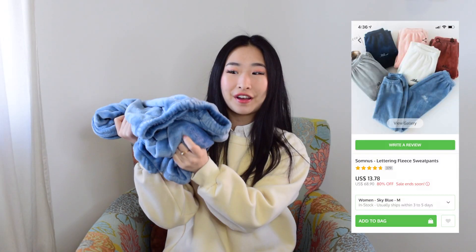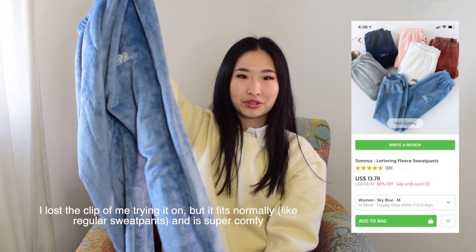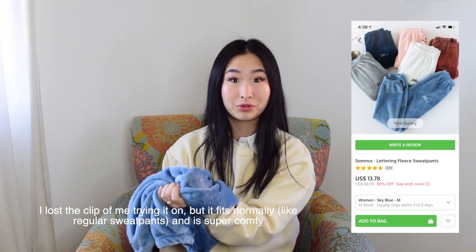The last thing in this package is these fuzzy pants — they're so soft. I would wear them around the house or just as pajama pants. They're so soft and I know they'll keep me very warm.